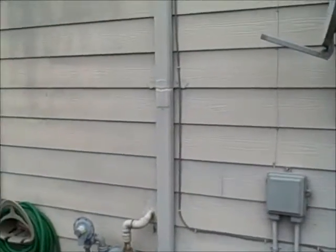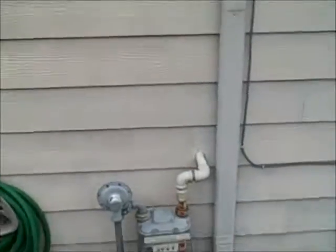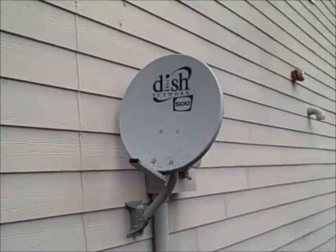Hey folks, this is Reed Guthrie, the home detective in Seattle, Washington. We're looking at about a 10-year-old townhome here. You can see it's got hardy plank siding, and you can see how the siding just has all sorts of different colors to it.